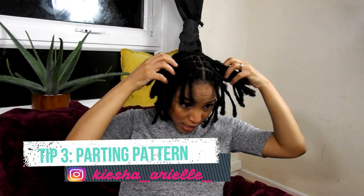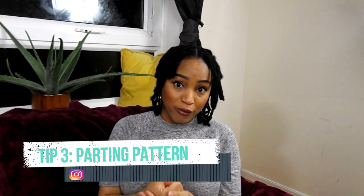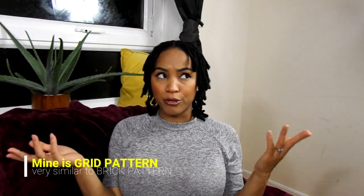So you definitely want to consider how thick you want your locks, because once you determine that, this will then determine the parting section which will help you achieve the look you are after. The next thing you would want to consider is the parting pattern you would like to start your locks with. There are many different patterns out there — such as brick pattern, grid pattern, diamond pattern, oval — and also no particular pattern where you just pick a section from whichever part of your head and lock it. Or if you just want freeform, you don't necessarily have to consider a parting pattern because with freeform locks, you literally just leave your hair to do whatever it wants to do.